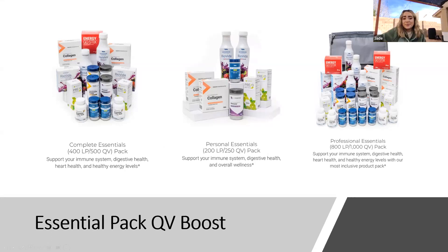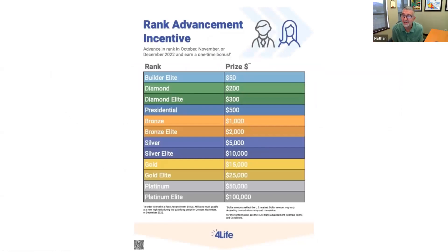The rank advancement incentive ran in October and continues through November and December. You can earn a one-time bonus the first time you break these ranks, and they stack. If you advance through Builder, Elite, Diamond, Diamond Elite, and Presidential by end of year, you'll receive $1,050 total. Challenge your team and work hard — the winter season is a great time to talk to people about the immune system company.